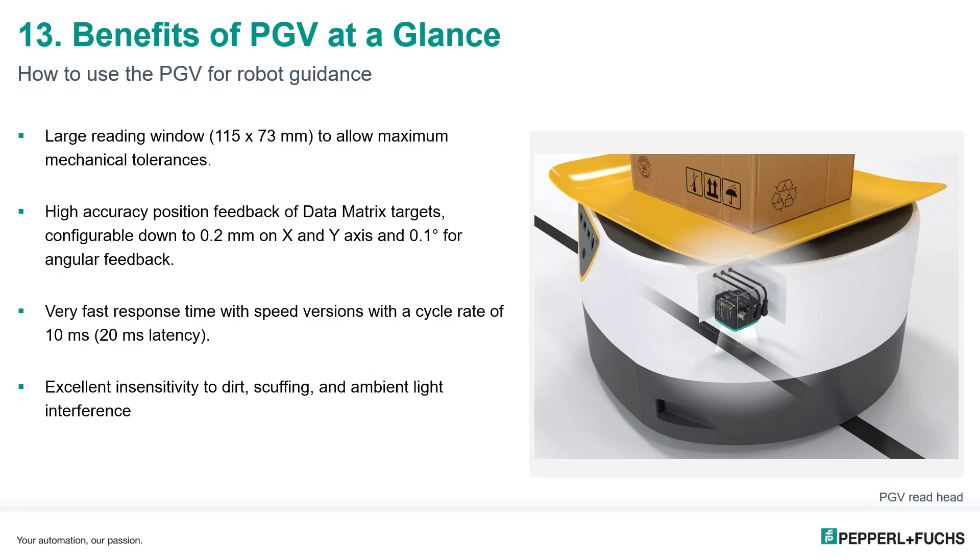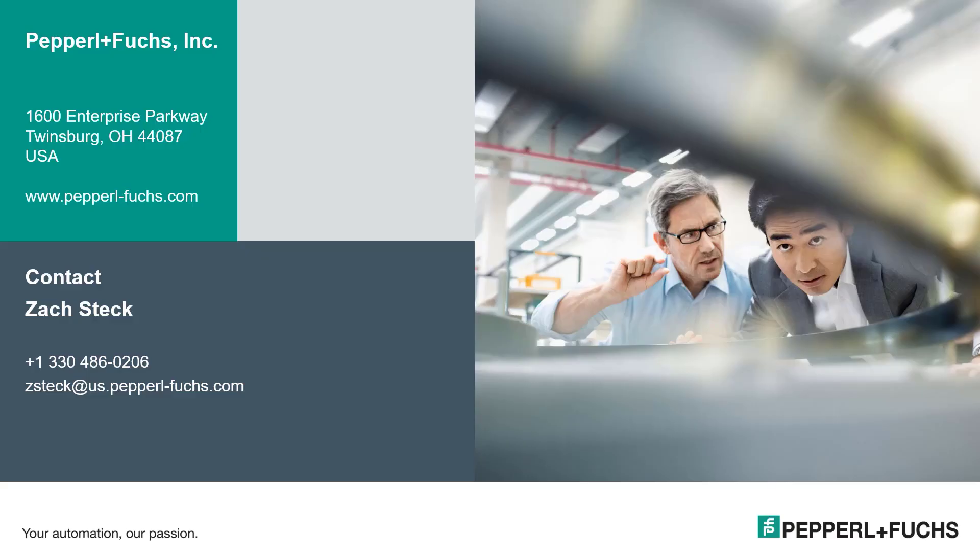The large reading window combined with the dimensions of the data matrix code squares means the PGV is unaffected by dirt, scuffing, or scratches on the positional tape or tags. It also has excellent resistance to ambient light interference. This is what makes the PGV the ideal choice for robotic guidance applications. Thank you for attending this web training session — for additional questions, please reach out directly or contact the Pepperl+Fuchs tech support team.